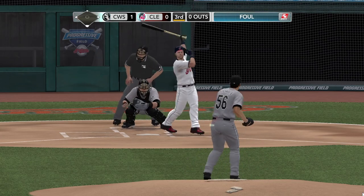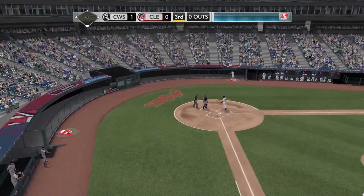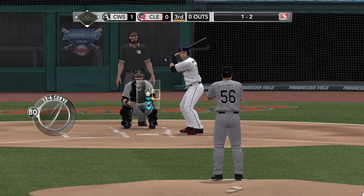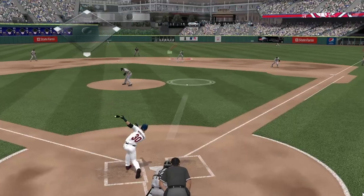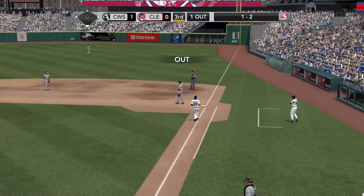The 1-2 on its way — swing and a foul, straight back. On the way — this one's grounded to second, Beckham, and that's in plenty of time for the out.